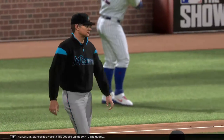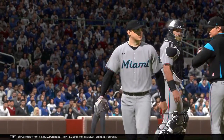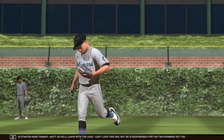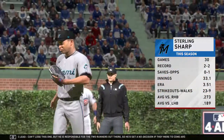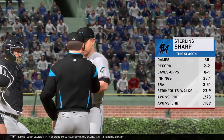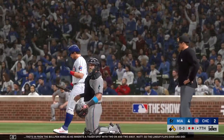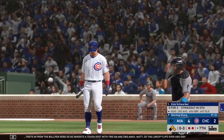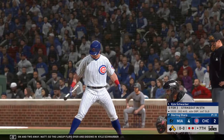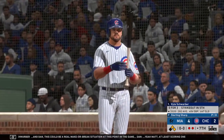Now the Marlin skipper is up out of the dugout on his way to the mound, and he's going to motion for his bullpen. That'll do it for the starter tonight. So he'll leave with the lead — can't lose this one — but he is responsible for the two runners out there, so he could get a no decision if they were to come around and score. Sterling Sharp trots in from the bullpen, inheriting a tough spot with two on and two away. The lineup flips over and digging in, Kyle Schwarber. And Dan, this could be a real make-or-break situation at this point in the game. Yeah Matt, at least scoring one run in this inning is so important to them to possibly get back into this thing.